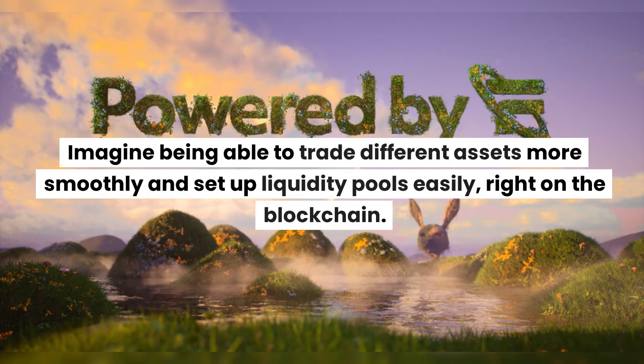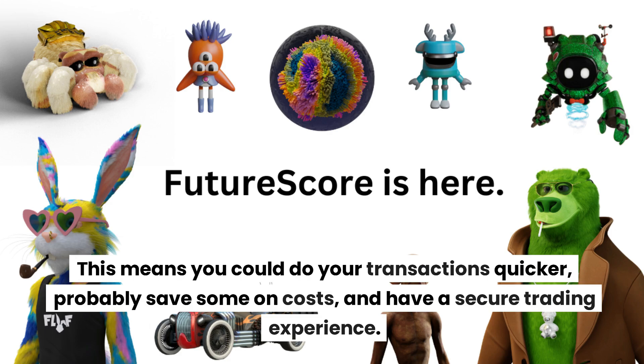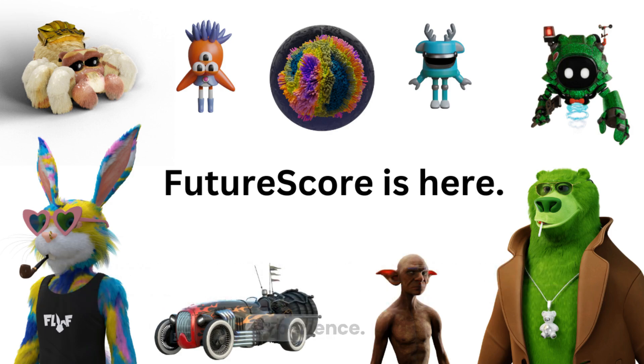Imagine being able to trade different assets more smoothly and set up liquidity pools easily right on the blockchain. This means you can do your transactions quicker, probably save on some costs, and have a secure trading experience.